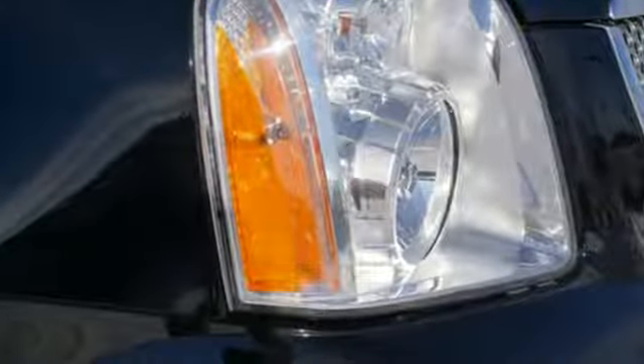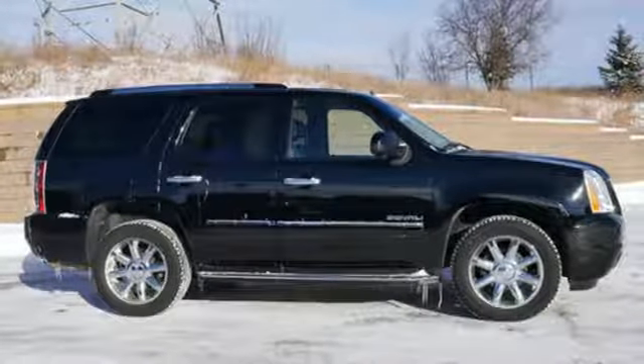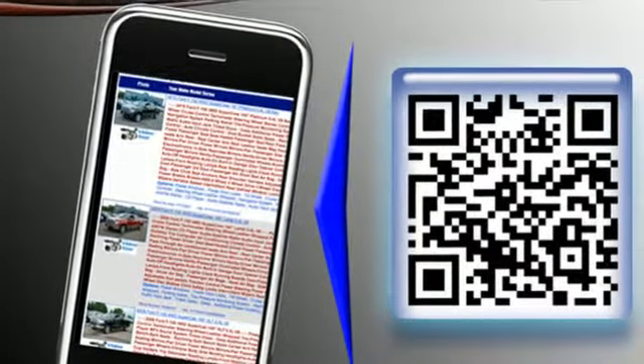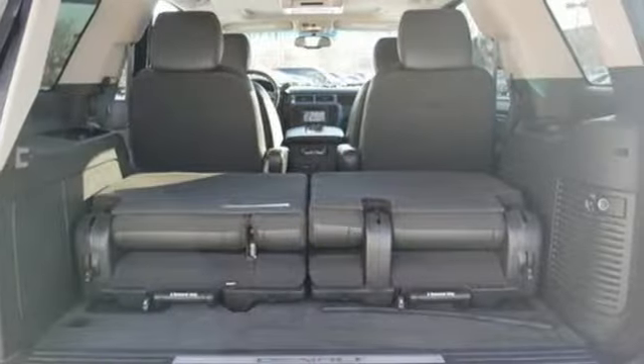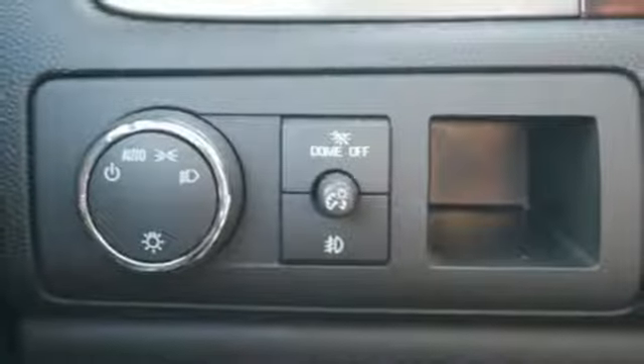External memory control, power tilt-down heated mirrors, heated and ventilated leather bucket seats, rear parking sensors, remote engine start, dual-zone climate control, V8 engine, trailer brake controller, touring suspension, and automatic transmission.